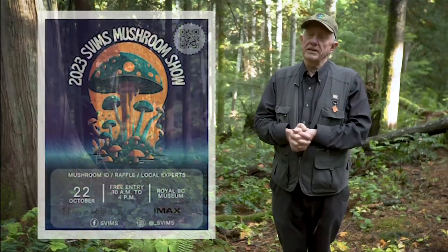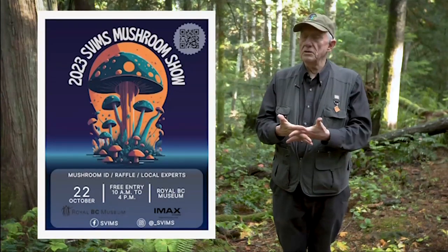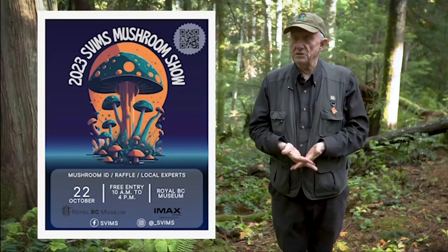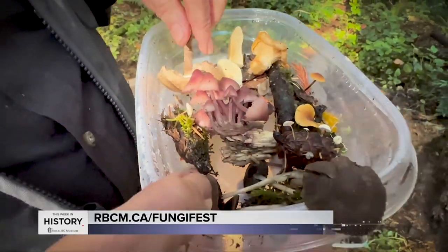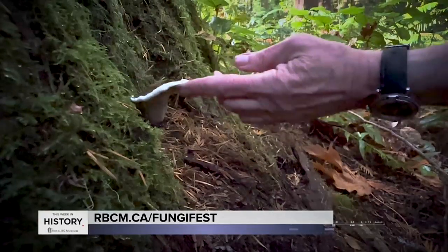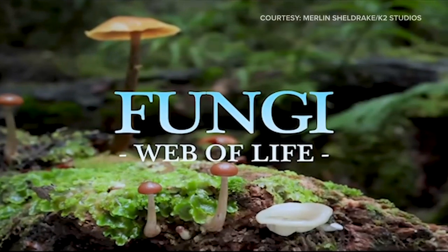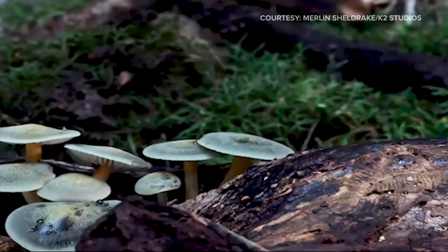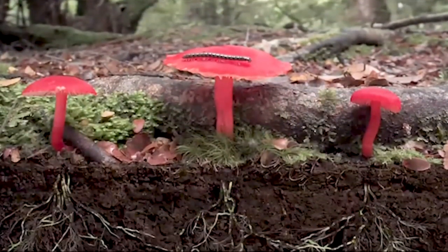This year, the South Vancouver Island Mycological Society show is going to be at the Royal BC Museum. We bring in mushrooms that we've collected from all over the area. We're going to have a walk on the weekend for people who want to go out in Beacon Hill Park. There is a new IMAX film opening called Fungi: the Web of Life — it's an amazing film. And so it's all part of a kind of mushroom extravaganza.